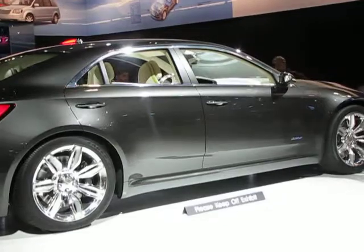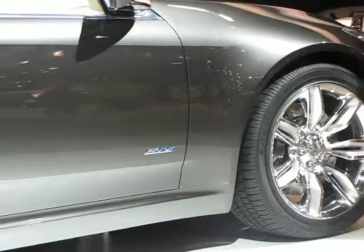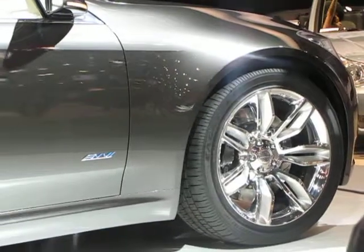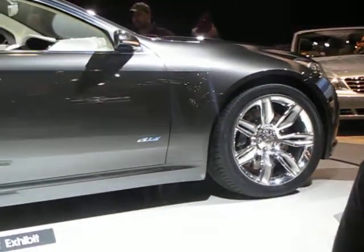Now, the 200C is actually based on a shortened platform of Chrysler's famed 300. This is going to usher in the next generation of sedans, although it's going to have a look and feel unlike any other sedan you've seen or driven before.